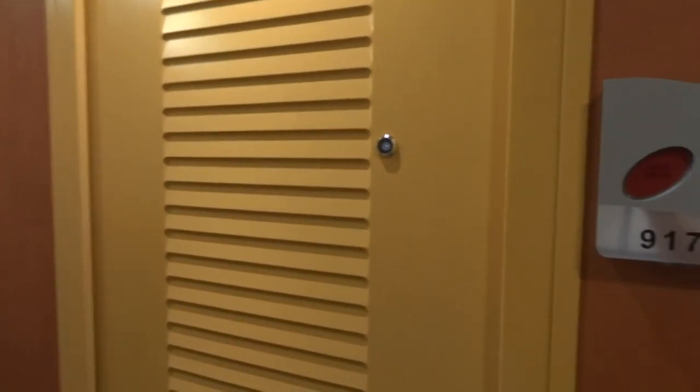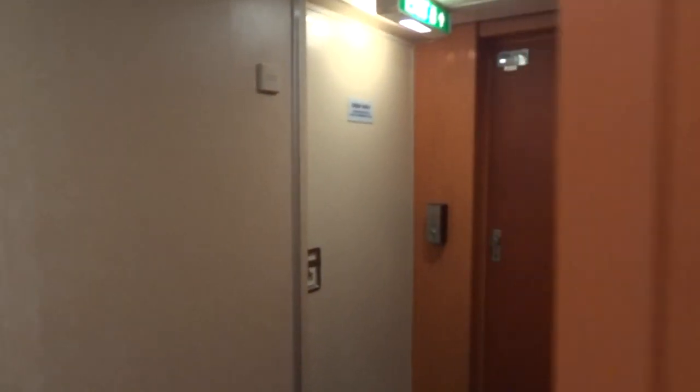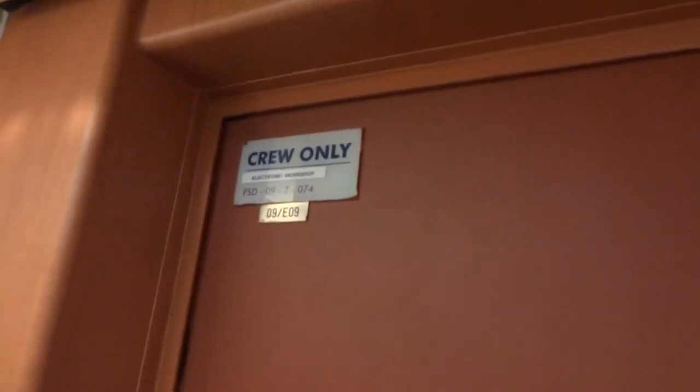Just one detail to add about room 9170: it's a lovely room, really big, but there is one thing that's slightly annoying. I'm standing here by this door which is a crew-only electrical room. Can you hear that knocking noise? We don't know what it is, but believe me you're fairly aware of it all through the night and it can really ruin your sleep. So that's something to bear in mind if you're picking this room.